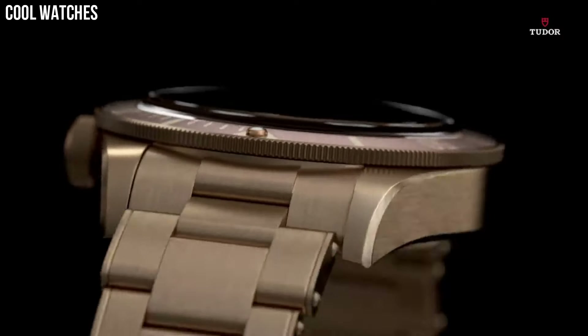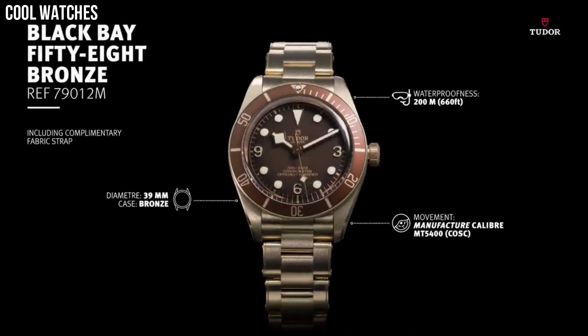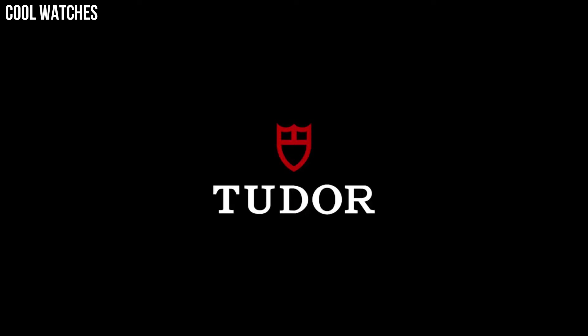Case size: 43 mm. Band width: 22 mm. Tang clasp. Water-resistant at 200 meters, 660 feet. Functions: hour, minute, second.